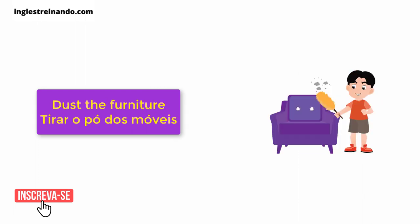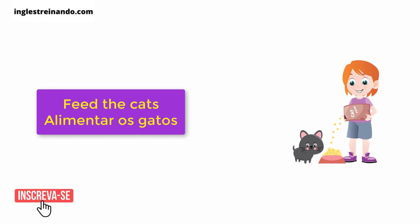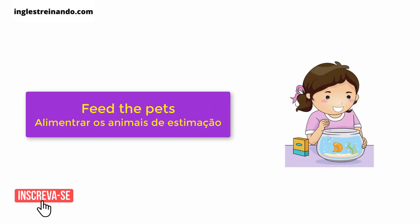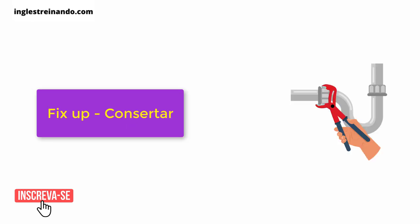Do the laundry. Dust the furniture. Feed the cats. Feed the dogs. Feed the pets. Fix up.